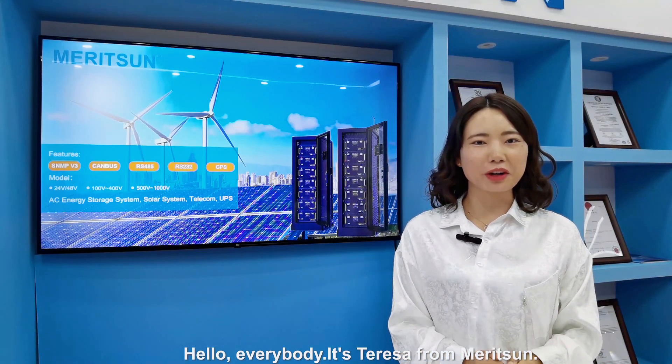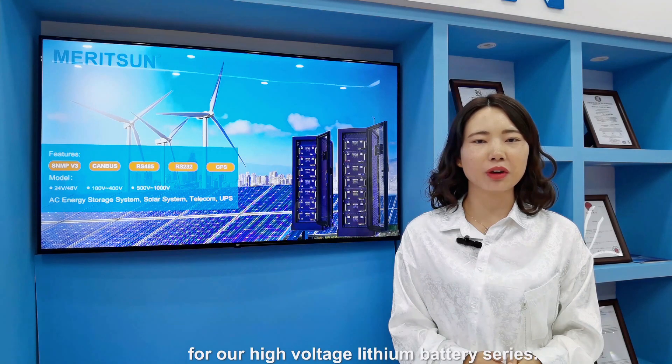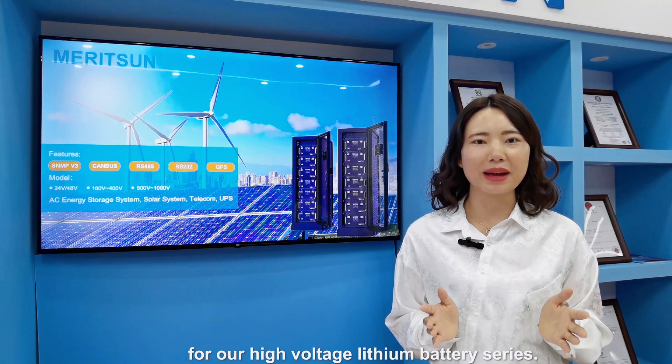Hello everybody, it's Teresa from Maricent. Today we are here to show you some information for our high voltage lithium battery series.